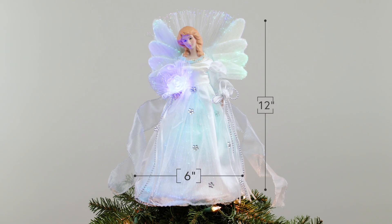Designed with a reinforced clear plastic cone, it easily attaches to the top of your tree or can be used as a charming tabletop decoration.